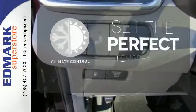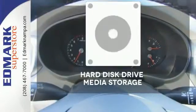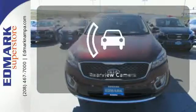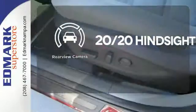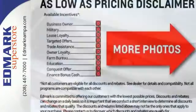The climate control lets you set the temperature exactly where you want it. Stay informed and entertained with the hard disk drive media storage. See objects previously out of sight with a rear-view camera. Enjoy function and form in one adventurous package.